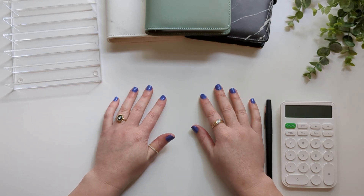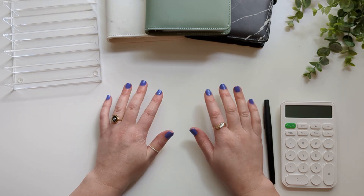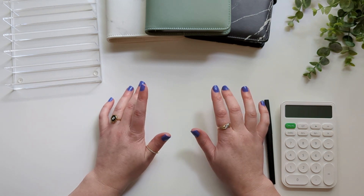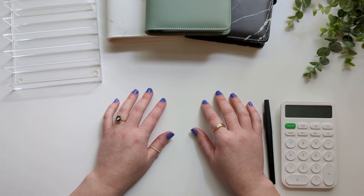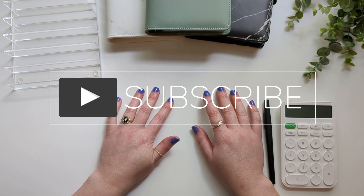Hello everyone, my name is Kari. I am a full-time self-employed business owner who uses cash envelope stuffing and zero-based budgeting to manage my inconsistent and variable income. My husband and I are on a journey using cash stuffing to become debt-free and save for big savings goals. If that sounds interesting to you, please be sure to subscribe to my channel.